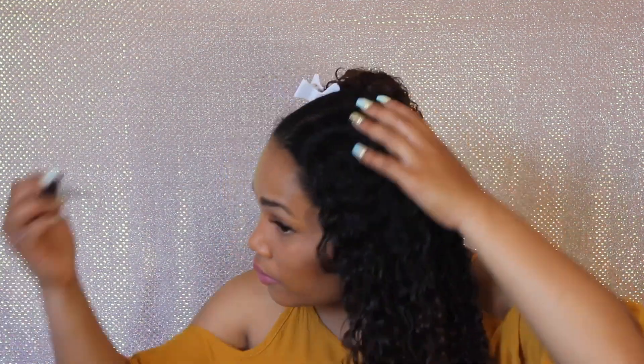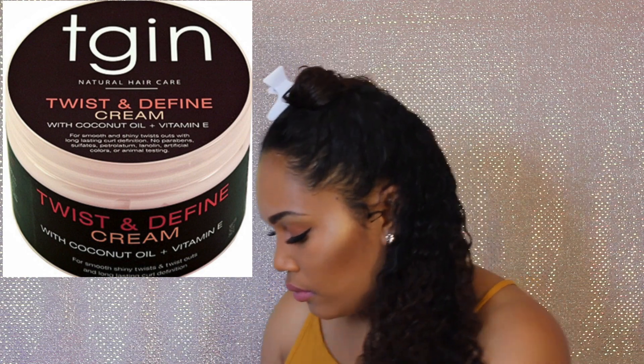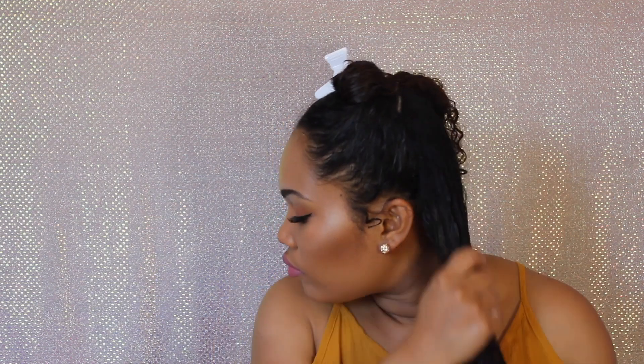I section my hair off one more time to work with a smaller section. In that smaller section I apply my tried and true favorite product for protective styles — TGA twist and define cream. I'll definitely make a review on this because I've tried so many products for similar purposes and this is by far the best. The next tool I use is the Denman brush, which ensures every single strand is coated with product.